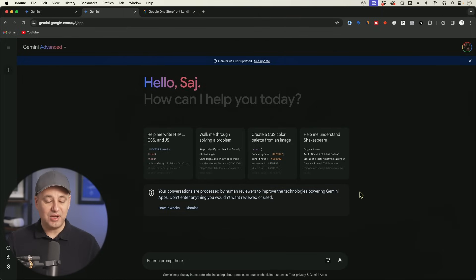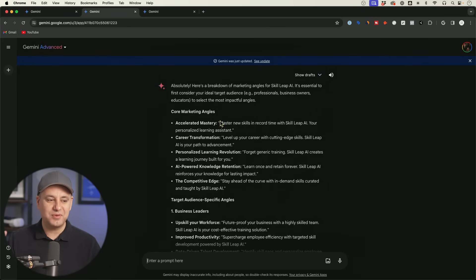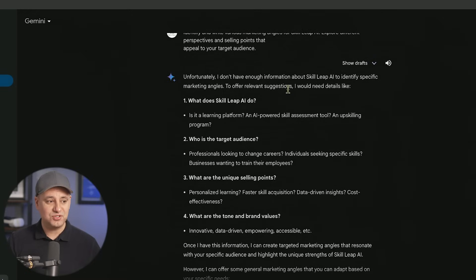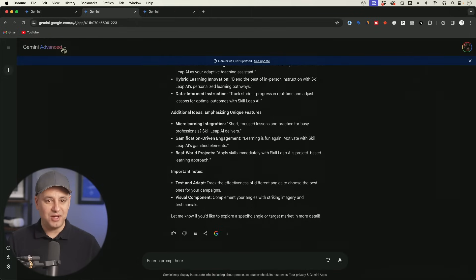Right now Gemini Advanced isn't available inside Docs and Gmail yet, so I can't show that, but I'll make a dedicated video once it is. I tested it with a prompt asking for marketing angles for our e-learning platform SkillLeap AI. Without any context, Gemini Advanced gave very relevant results with a complete target audience breakdown. The regular Gemini, given the exact same prompt, said it needed more information and didn't attempt an answer. I did this about five times — the advanced model always tried its best, without the frustrating 'unfortunately I can't do this' responses I often got from Bard.